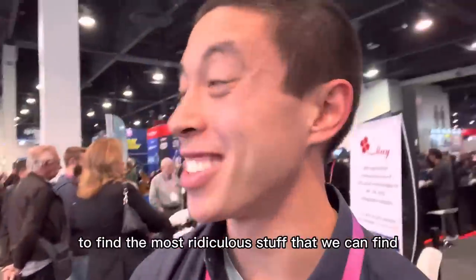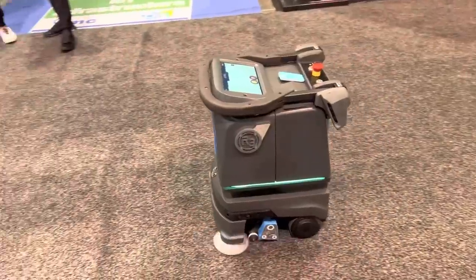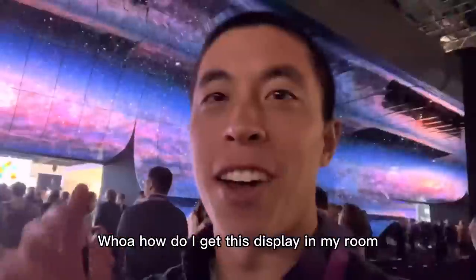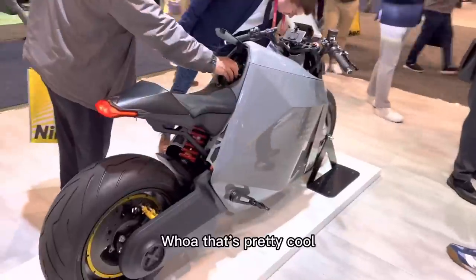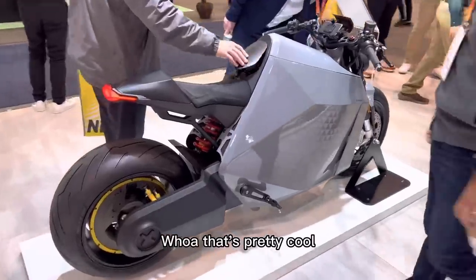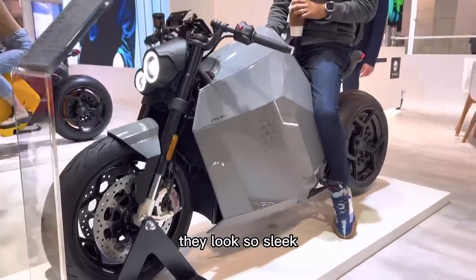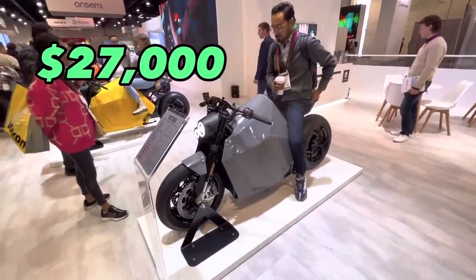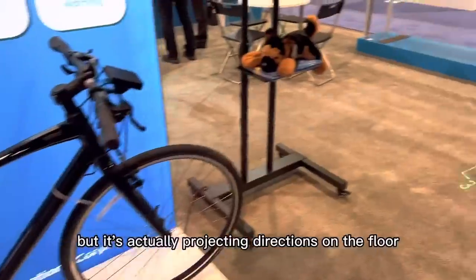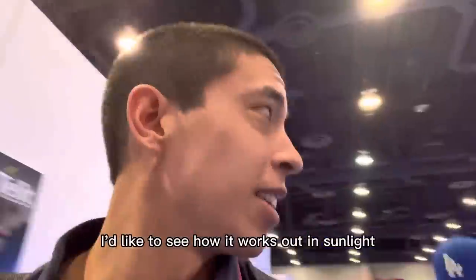They've got robots — hi robot, bye robot! How do I get this display in my room? That's the real question. Check out these electric motorcycles, they look so sleek, but it'll cost you $27,000. This is kind of cool — it looks like a normal bike but it's actually projecting directions on the floor. How cool is that? I'd like to see how it works out in sunlight.